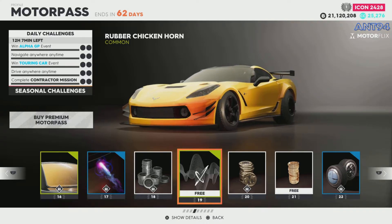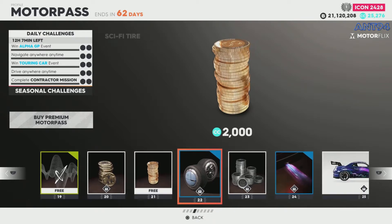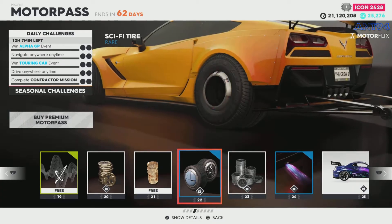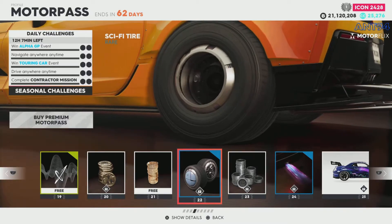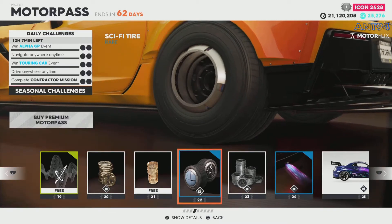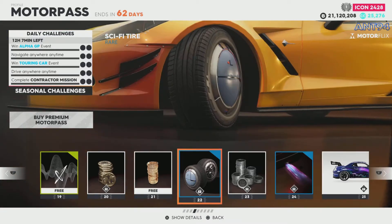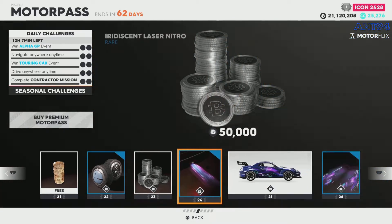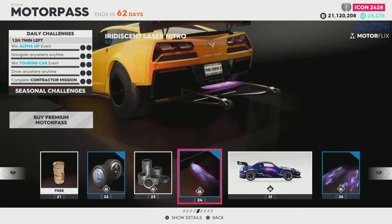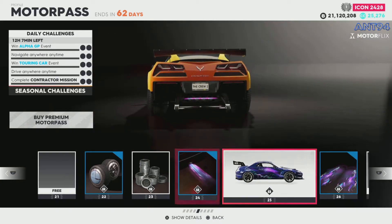Rubber chicken horn — that's kind of funny. Then we've got sofa tyre — interesting. I want to see what that front tyre looks like. It's mainly rims not tyre, which is unfortunate because I like the tyres rather than the rims. This is like a dish on the front — it's a bit weird.